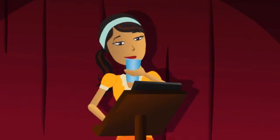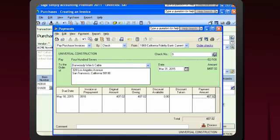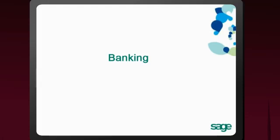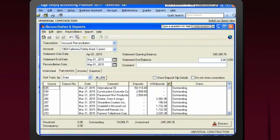Recording purchases and paying your bills is simple with support for any payment method. Verifying your bank and credit card balances and identifying discrepancies is easy with the Reconciliation feature.